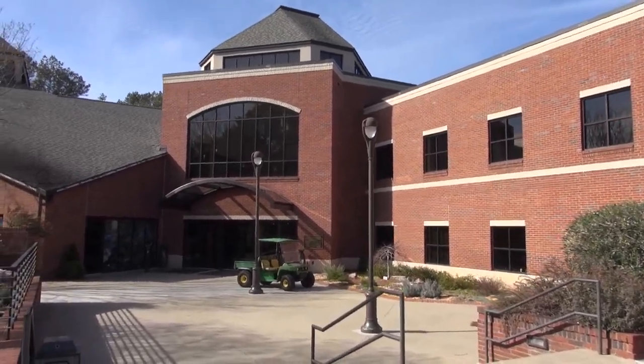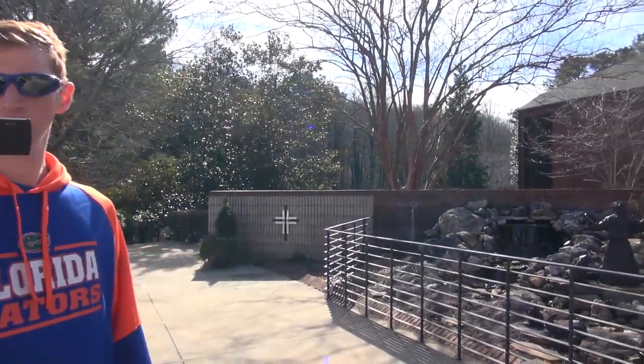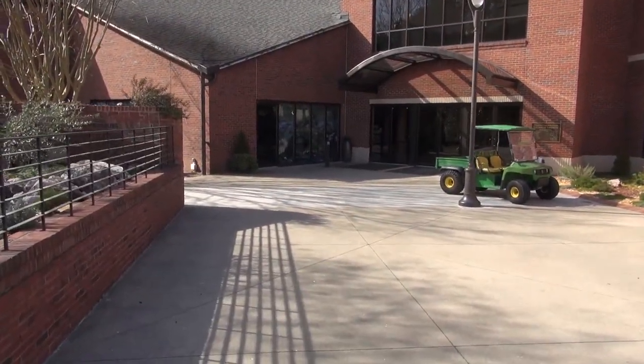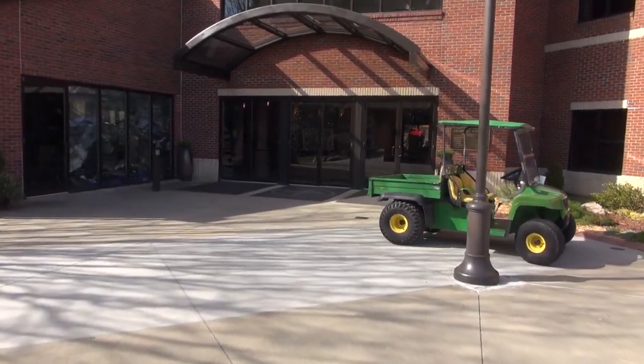We are at the Transfiguration Catholic Church. They got a nice fountain there. There's Eric, and he said they have an elevator in here, right? This is the very first elevator that I ever filmed that started my YouTube channel. This is special to Eric.